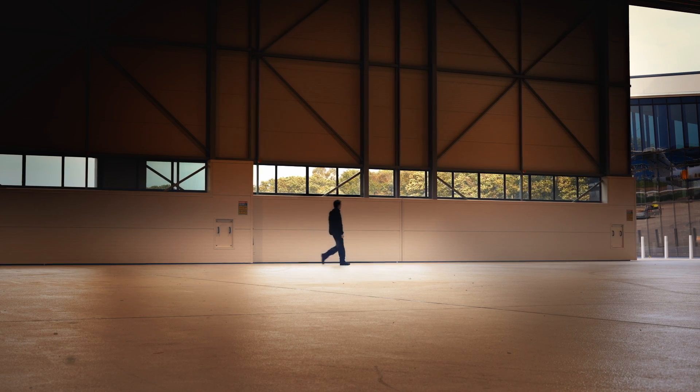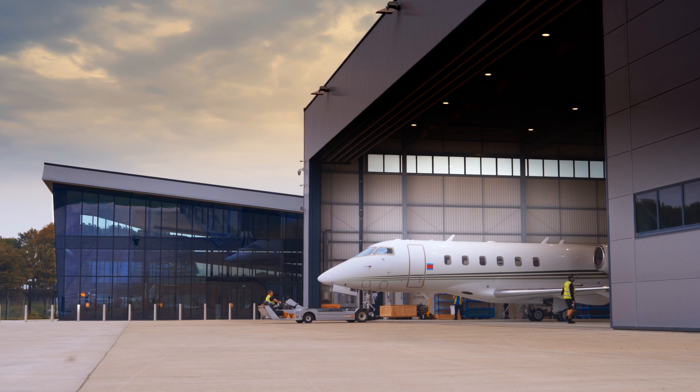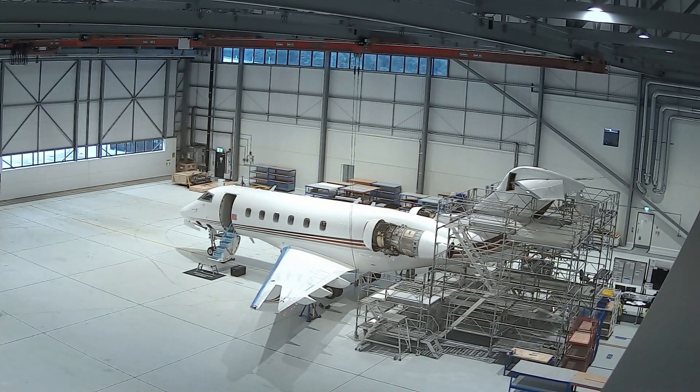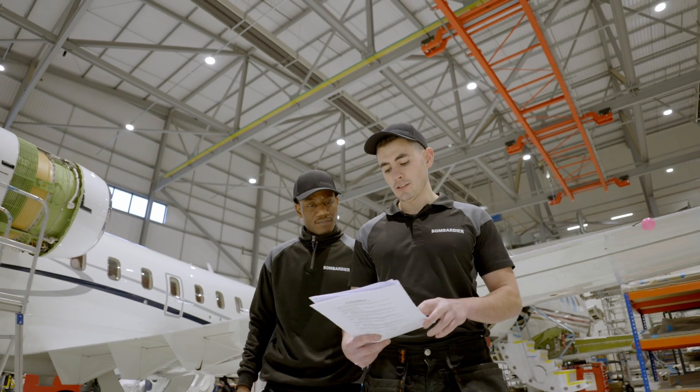There's a massive amount of trust with the customer. Our sales team have been working with them for a lot of months. The expertise that we can bring to this inspection is that we're part of a massive global network, being the OEM.